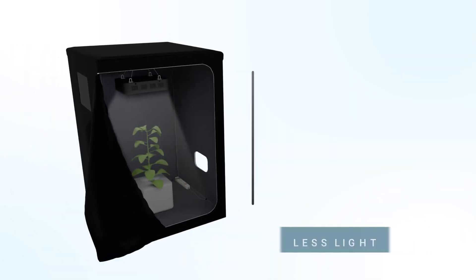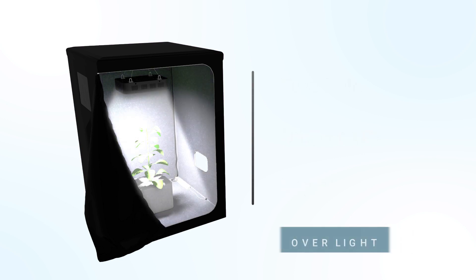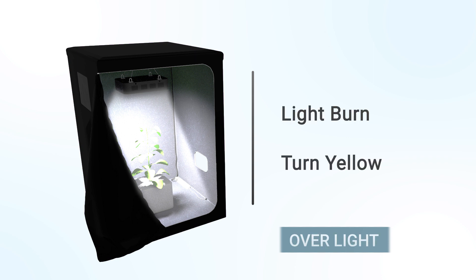When plants receive too little light, they may turn pale, drop leaves, and become leggy. When plants receive too much light, they get light burn and turn yellow.